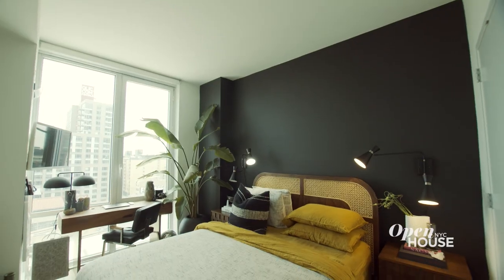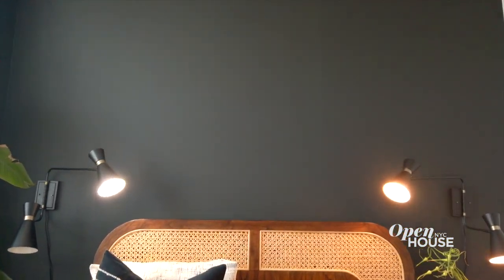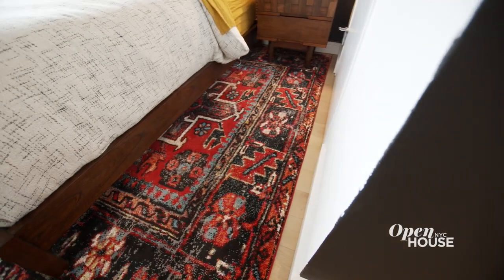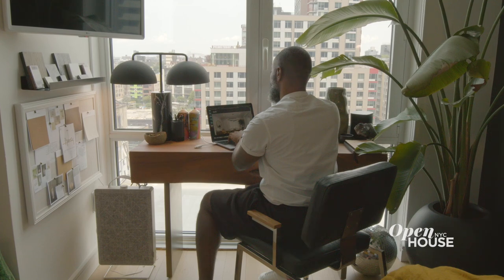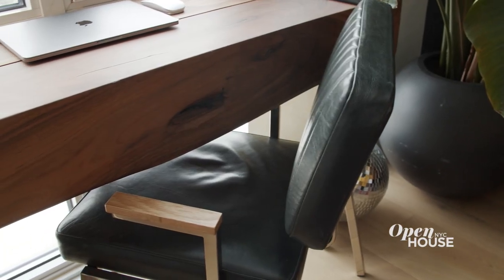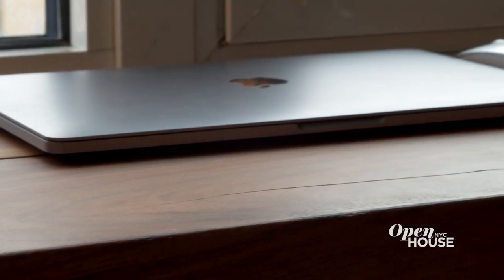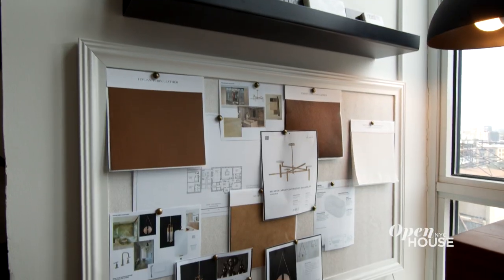Conventional wisdom says in a small space you go lighter, but I say paint it black — and that's exactly what I did here behind the bed. It somehow makes this small bedroom feel endless. I love to mix pattern, and I did that in the carpet, the bedding, and even the headboard has a pattern. As in most New York apartments, rooms need to have dual purpose, and this also serves as my office. For the desk, I use a console table — that's a great tip. Console tables tend to be thinner and take up less space, but they provide the perfect amount of surface area to get your work done.